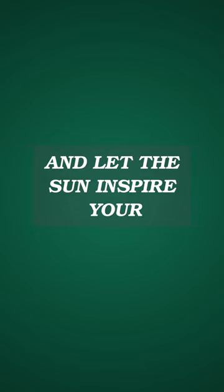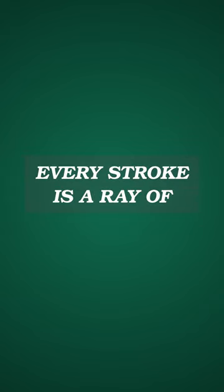2000 and let the sun inspire your artistic adventures, where every stroke is a ray of creativity.